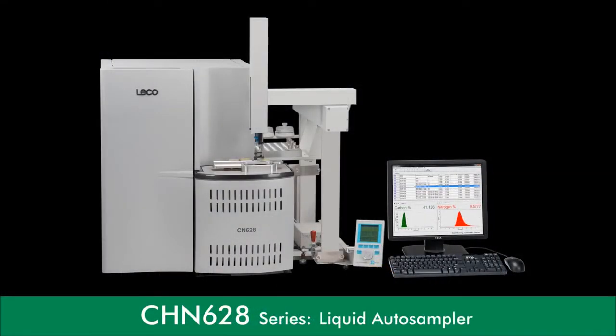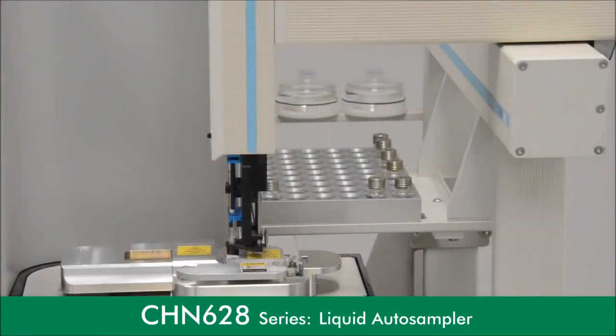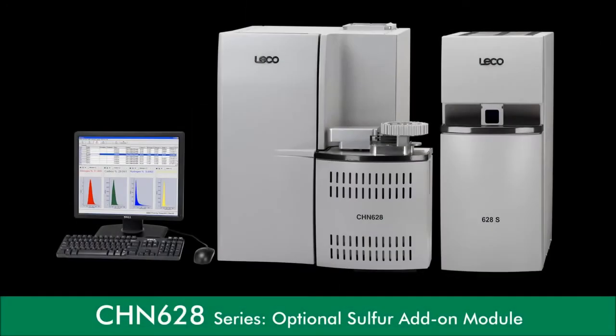For carbon-nitrogen configurations, an optional liquid autosampler is available, allowing for seamless operation of liquid samples up to 1 milliliter.